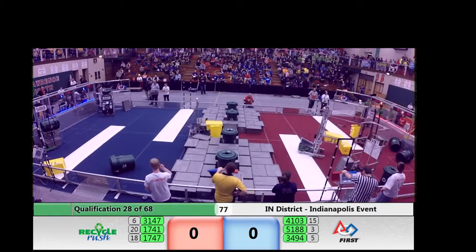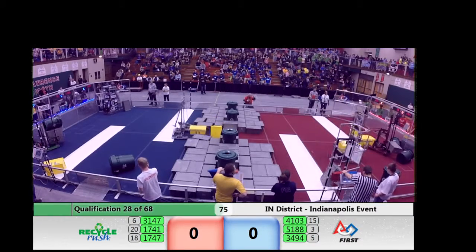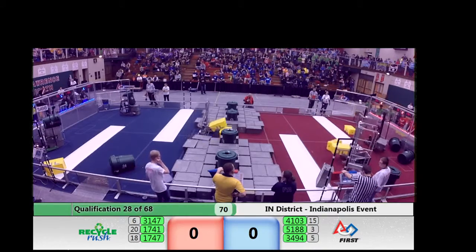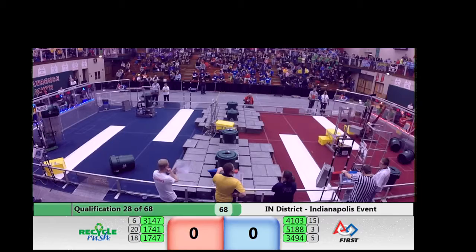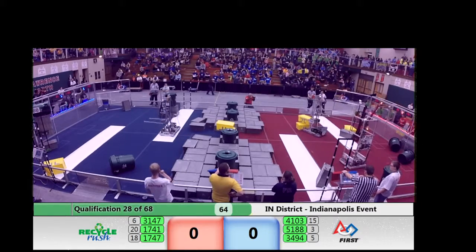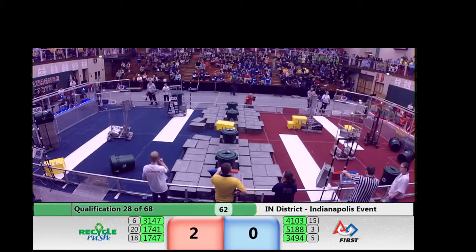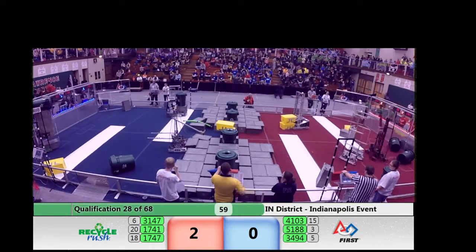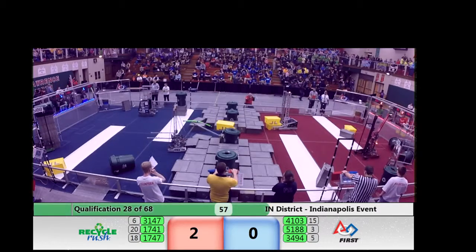1747 can't quite hold on, but neither can 4103. 5188 now with two totes — make that three totes and a recycling container. 1741 for red with its own single tote. 3494 quietly going about its business. Two totes is four points; triple that up to 12 if they're able to score those for blue. And they back away — that will be scored.